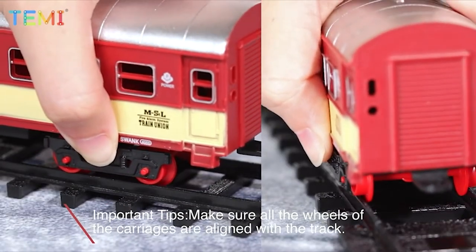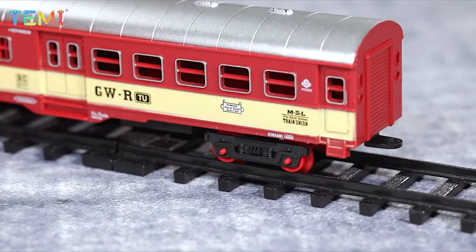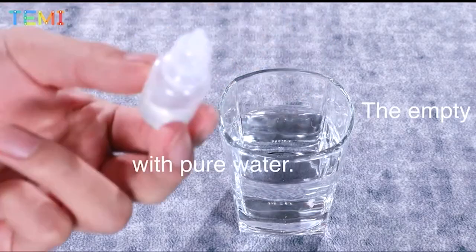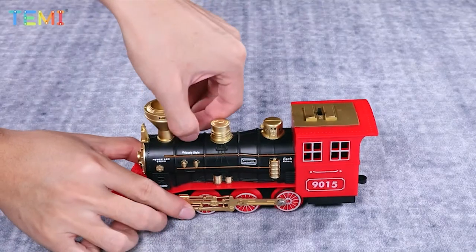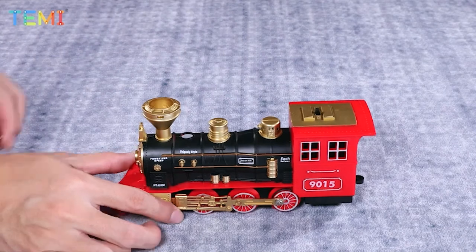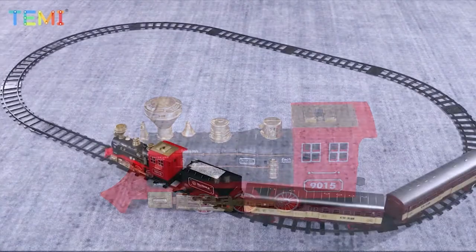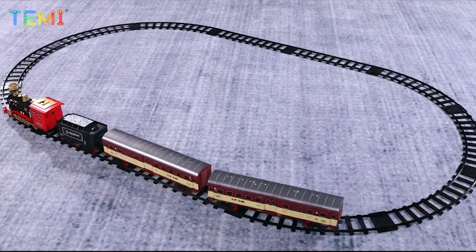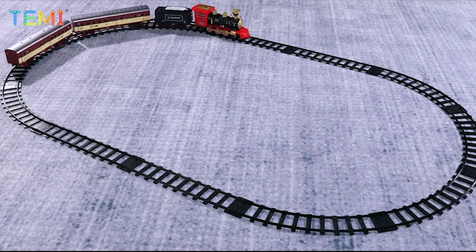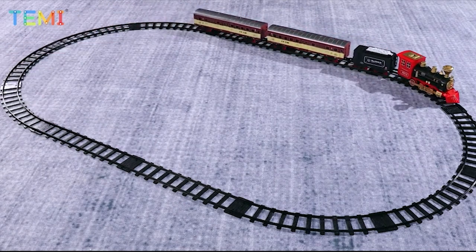Easy to assemble and ready to play. Assemble the modular rail track parts into your own railroad shape and layout, place your train engine and favorite cars on the tracks, put your conductor's hat on, and blow the whistle. The electric train model features authentic LED light and realistic sounds. Moreover, you can add water into the container behind the chimney, and real smoke will be produced from the chimney.